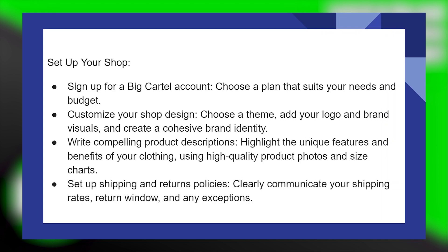Using Big Cartel for clothing brands is very easy to do. Today, I'm going to show you how to do it. Firstly, sign up for a Big Cartel account and choose a plan that suits your needs and budget.